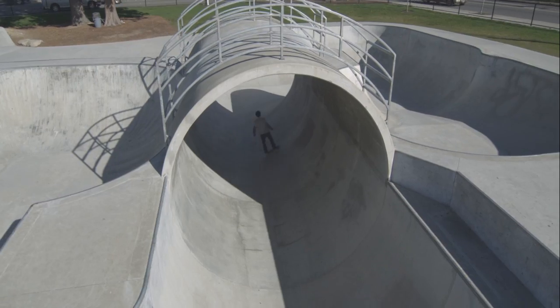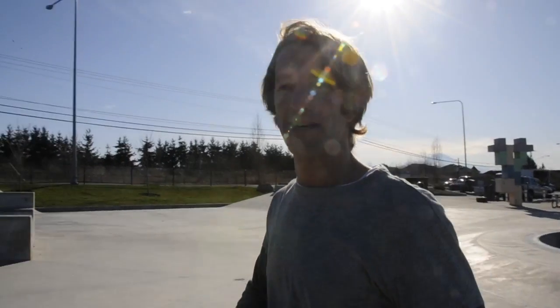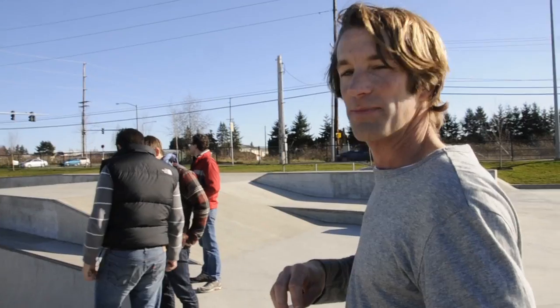We're here at the Arbor Heights Skate Park and today we're shooting some sweet skateboard footage of my good friend Jason. I'm skateboarding in this giant terrifying bowl, trying to represent some aspects of risk.